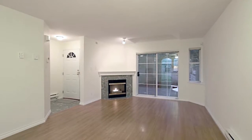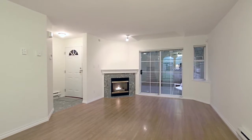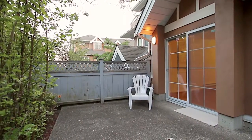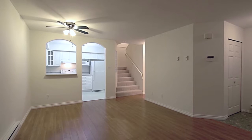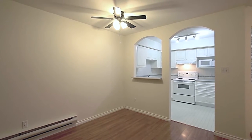Off of the entryway is your living room with a corner gas fireplace and a sliding door out onto your front patio, where you can enjoy your morning coffee or an evening glass of wine. The living room is open to your dining area with plenty of space for friends and family during quiet meals.